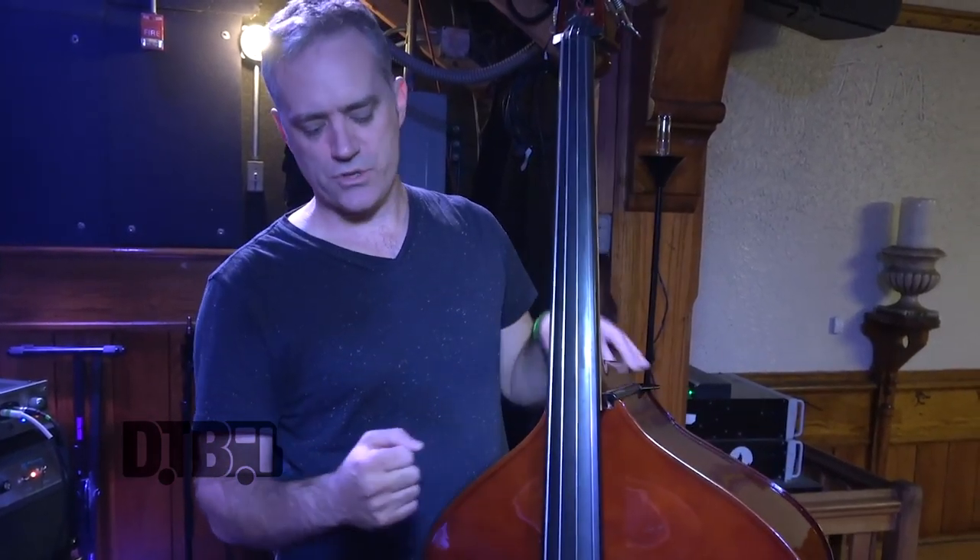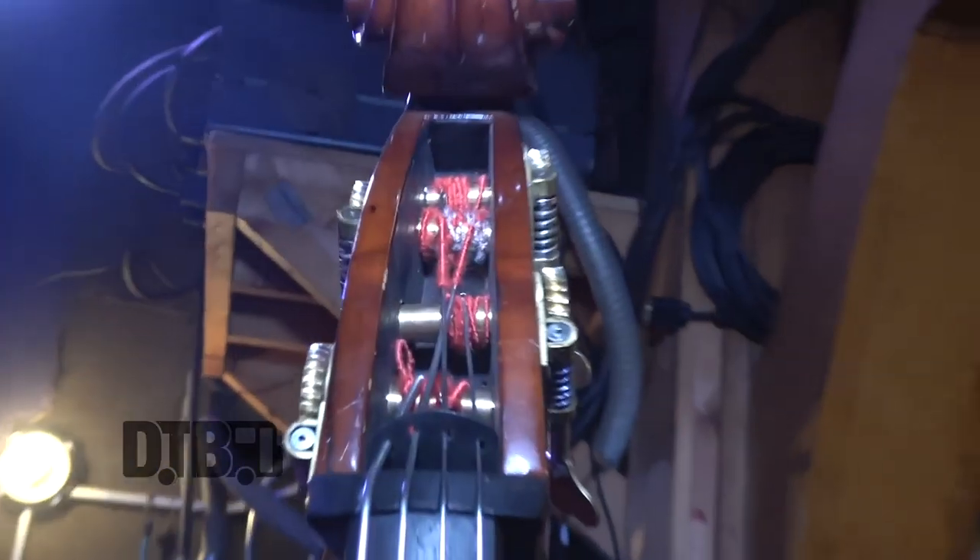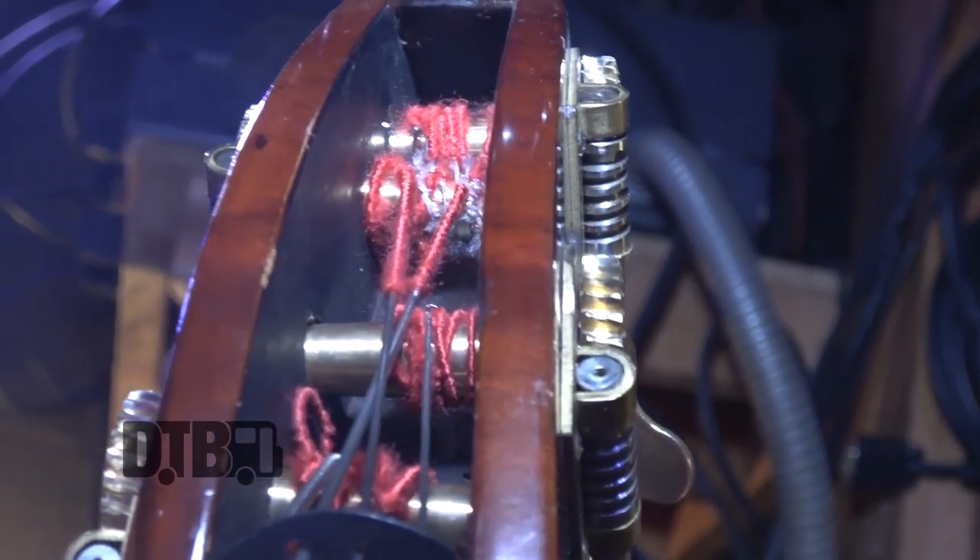I change the strings about once a year, maybe every nine months, because I'm putting the bass together every day every time we play a show, so the strings get stretched out and then contract and kind of wear out a little bit. These are almost due — if you can get in there you can see they're starting to really thin out at the tips.